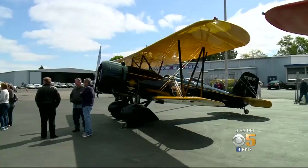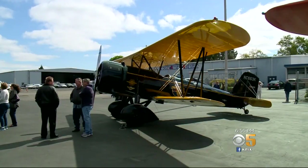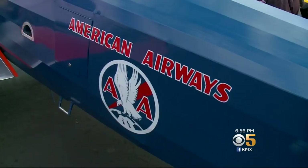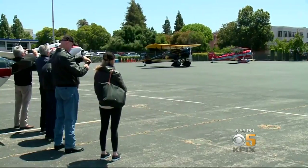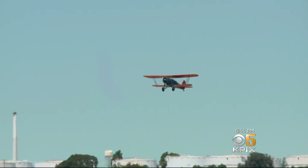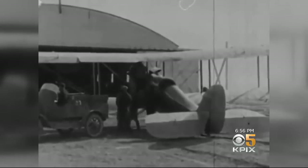It also ushered in modern transportation, as most of the contract airmail carriers eventually became well-known passenger airlines. So as they rumbled off to their next stop, the planes remind us of a time when the post office transformed the nation — 300 pounds of mail at a time.